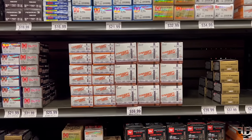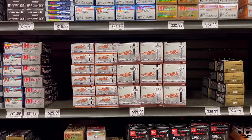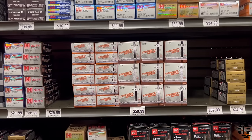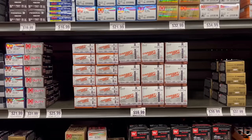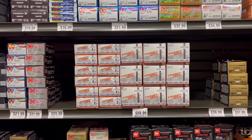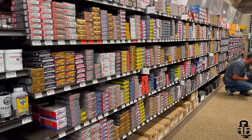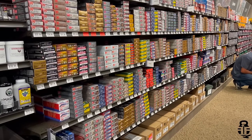Moving on to 10mm: Hornady 185-grain XTP American Gunner at 88 cents per round, Hornady 175-grain FlexLock Critical Duty at $1.28, Fiocchi 180-grain Target Max FMJ at 60 cents, and Federal 200-grain HST at $1.90 per round, rounding out 10mm.